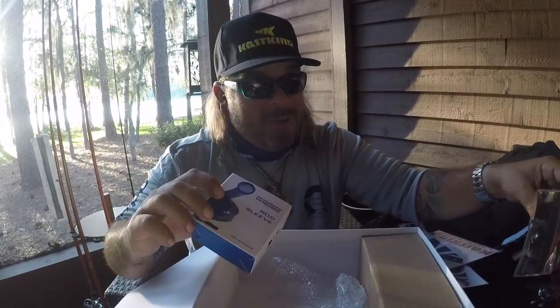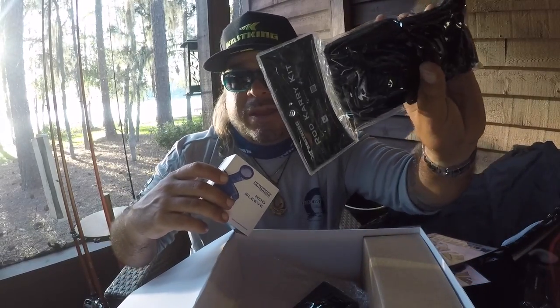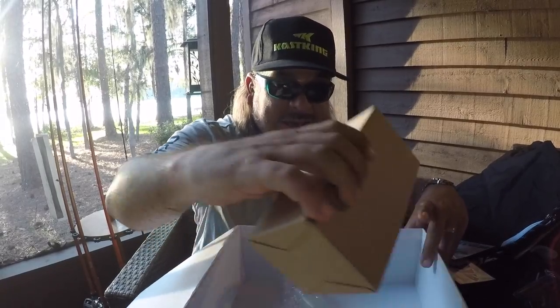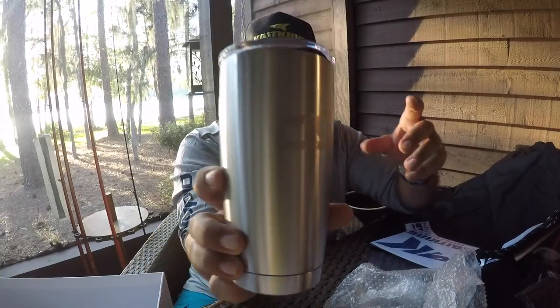A Cast King rod sleeve — we've got a rod sleeve to protect your rods. You've got the rod strap to tie all your rods together, and then the rod carry kit to put it all together in one neat package — transport your rods nice and safely without any damage, all thanks to Cast King. And one last thing: I am an addict when it comes to coffee — an absolute bear if I don't have my morning coffee. But I want to get on that water nice and early. Thanks to Cast King, I've now got a nice insulated Cast King coffee cup that's going to keep your drink hot or cool for hours.